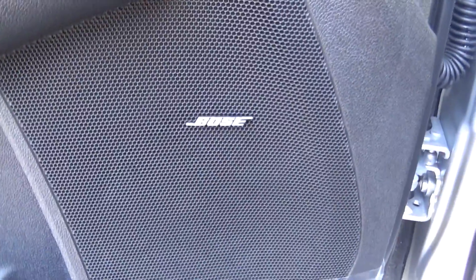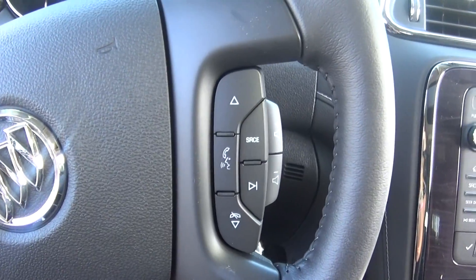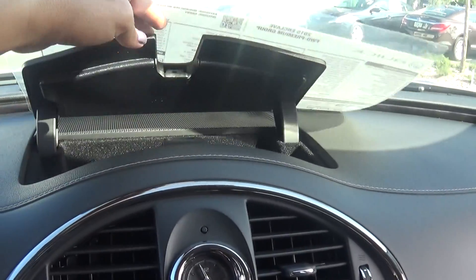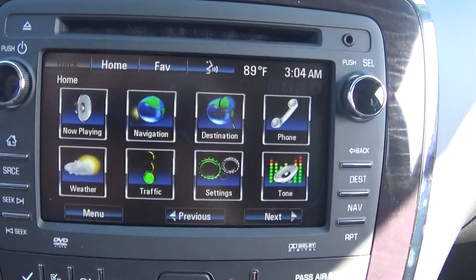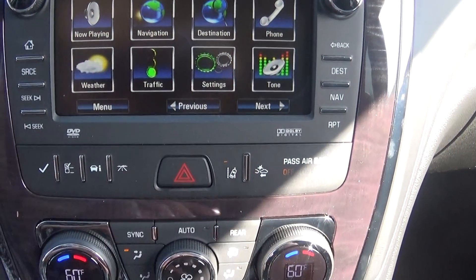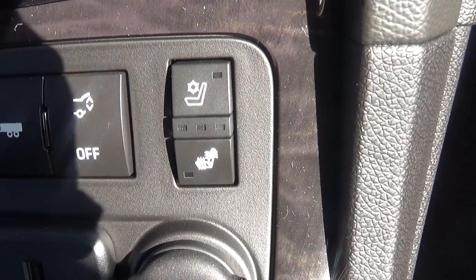You have your upgraded Bose stereo system, memory seats, voice command controls and audio controls on the steering wheel, OnStar controls, remote home link, IntelliLink with navigation, lane departure warning and forward collision alert.